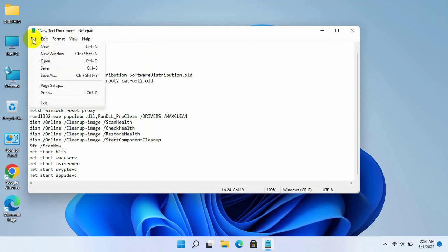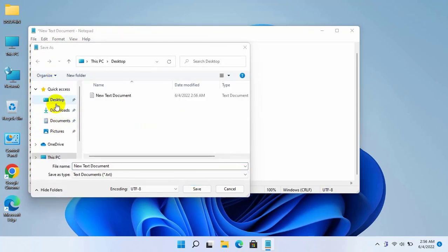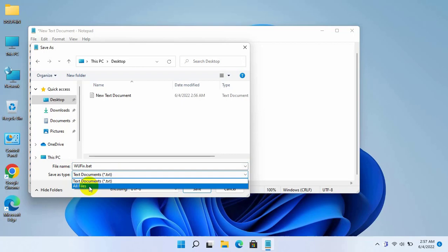Click on File, then click on Save As. Now select a destination where you want to save it. After selecting the destination, give a name with .bat extension. Click on this drop-down menu, select All Files, then click Save.